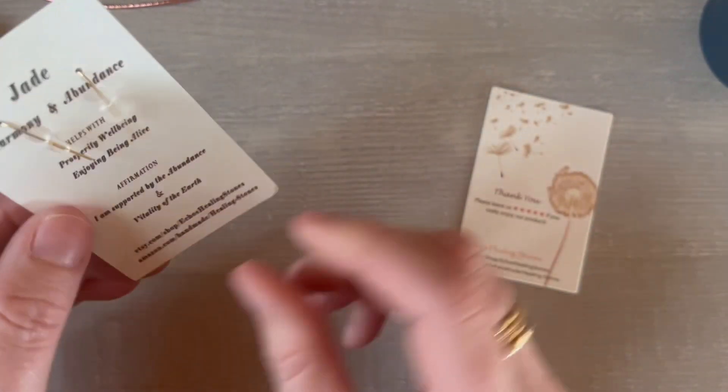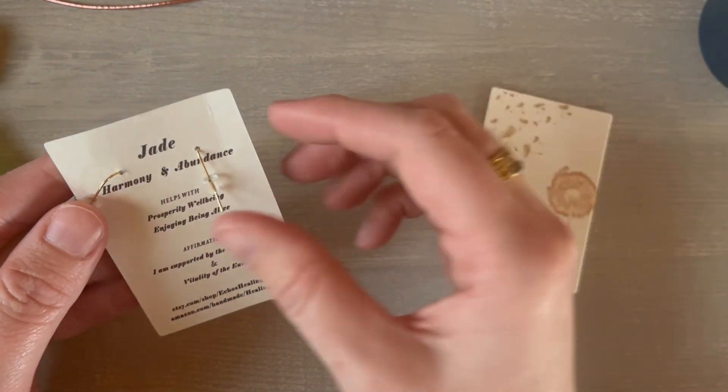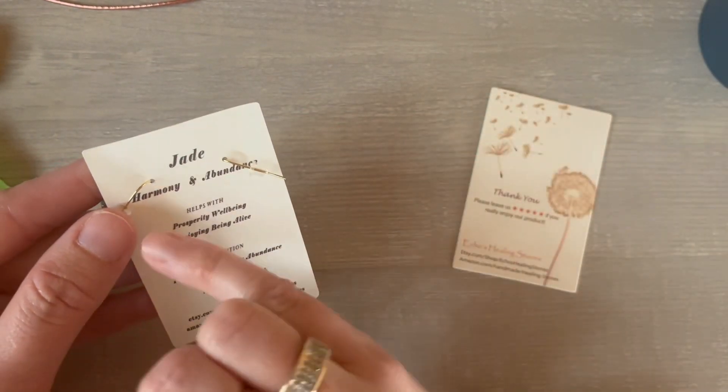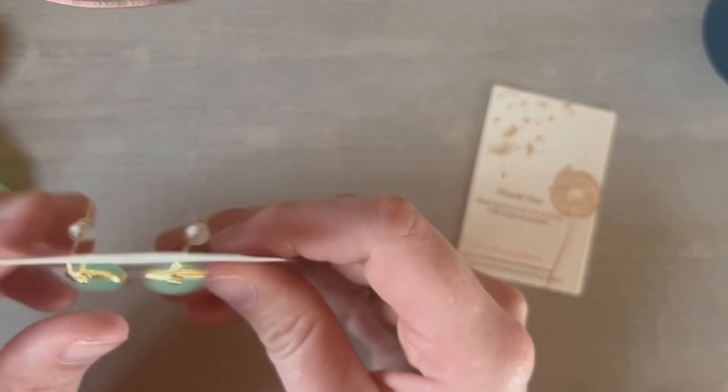I noticed on the back it gives an explanation of the stone and jade — sort of what that stone is good for. It says Harmony and Abundance, and then some more information about the jade on the back as well.